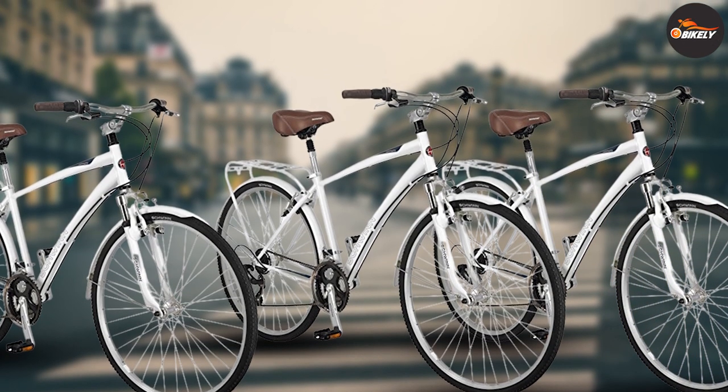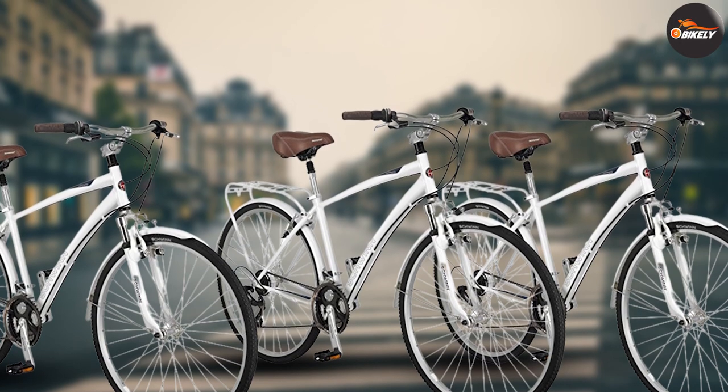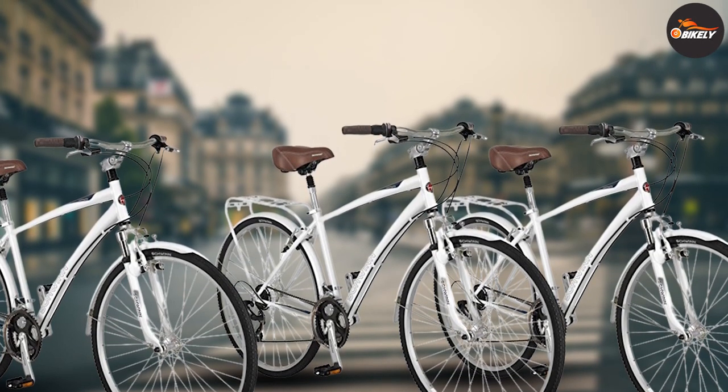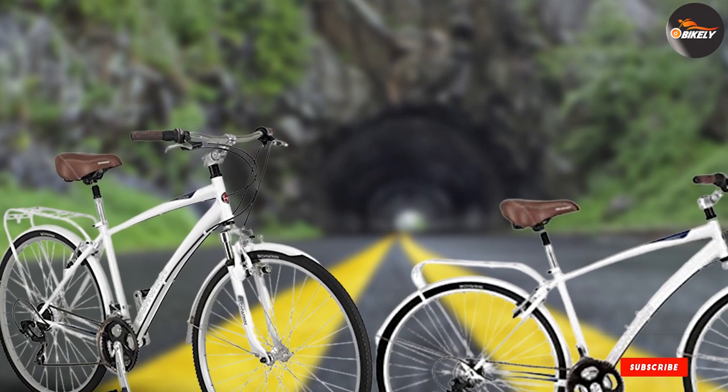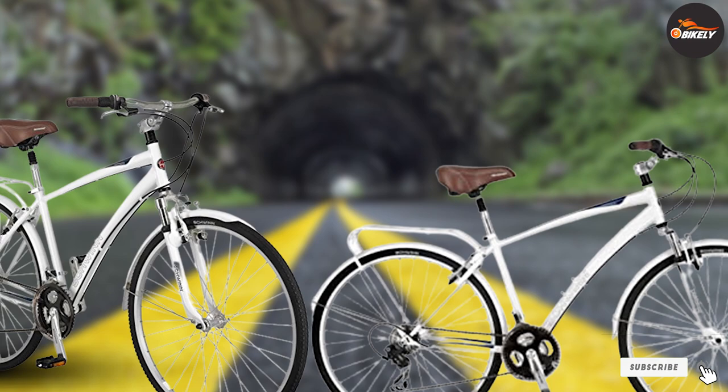The Schwinn Community is a good option if you're looking for a classy and comfortable hybrid bike. The women's version comes in a beautiful light blue color, while the men's version comes in white. Although both are a little heavier than most bikes in their category, they can be adjusted for a wide range of riders.